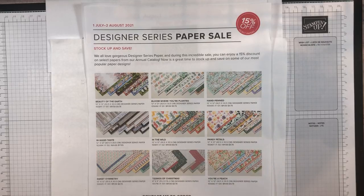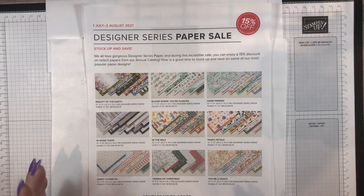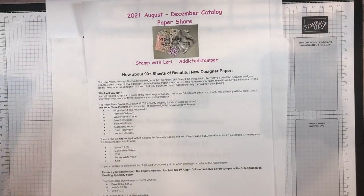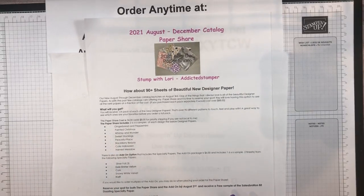We're gonna do a fun fold sneak peek — it's the end of sneak peeks, because today is Monday August 2nd and of course the new catalogs launch tomorrow. So real quick, today's the last day for the designer series paper sale. Don't miss out on grabbing some of our beautiful annual catalog papers at 15% off. This sale does end tonight, so make sure you've taken advantage of that. This is also the last day to pre-order your paper share and get the bonus sample of the Bedazzled Celebration paper.